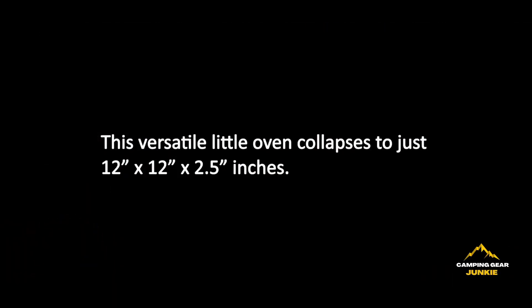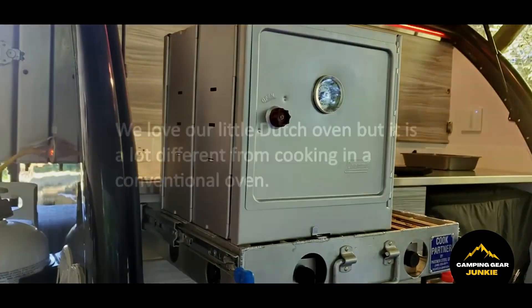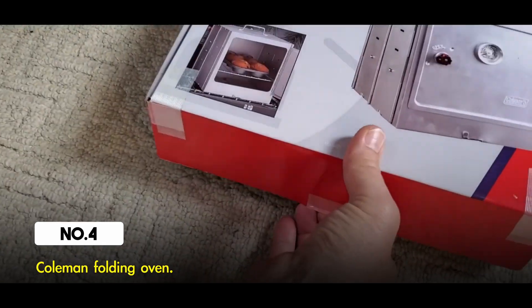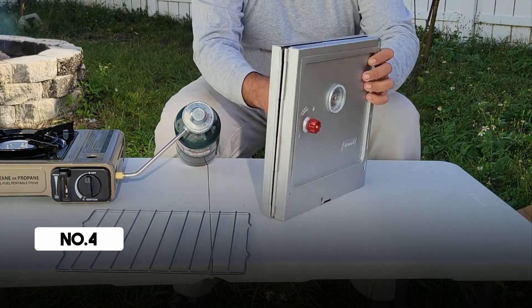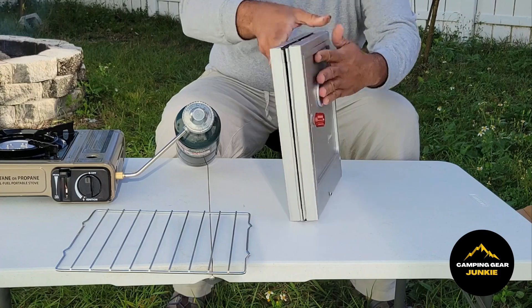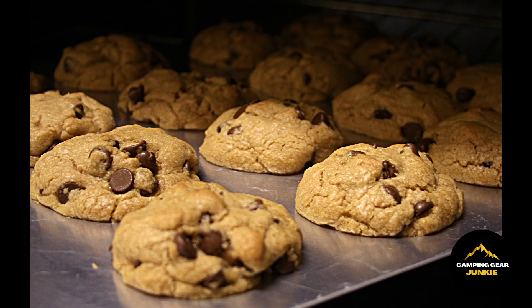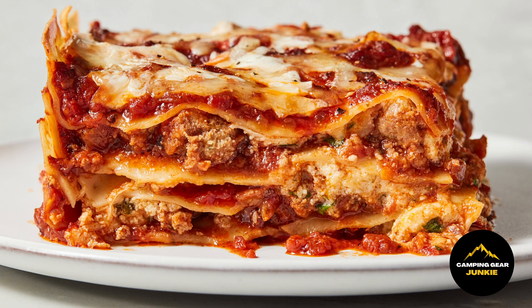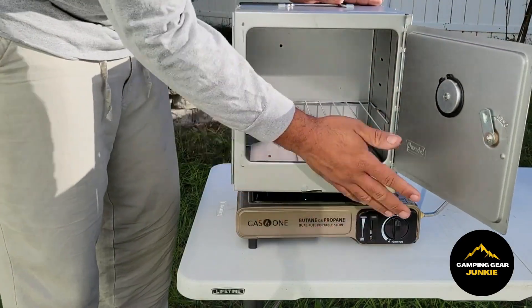Next on the list, if you've seen many camping videos featuring cooking, you're aware of how essential a folding oven is — and here is the Coleman folding oven. This one is unique, as it is an older model crafted from steel rather than aluminum. This can completely transform your camp cooking and expand the variety of dishes you can prepare. Simply place it on top of your camp stove and it works perfectly.